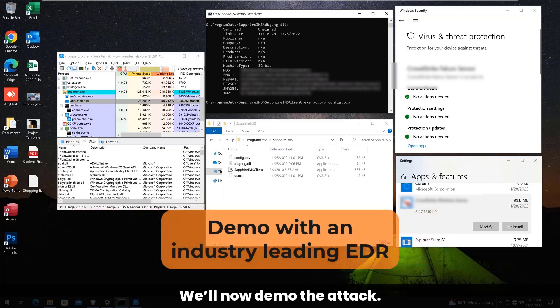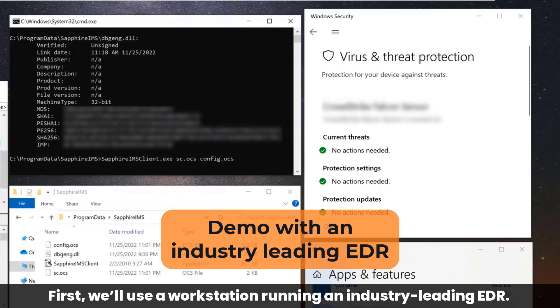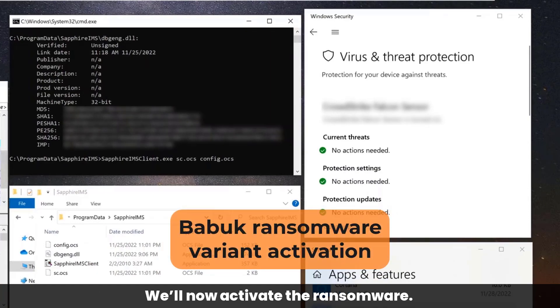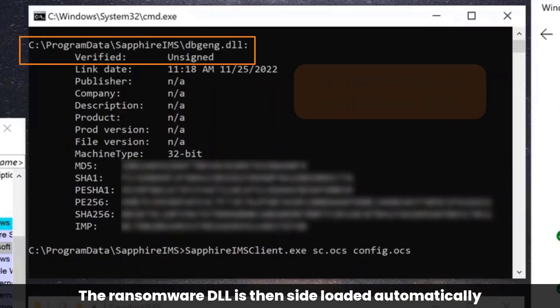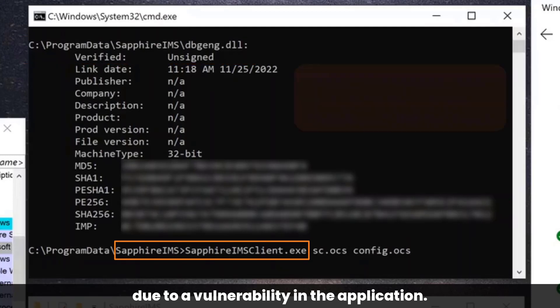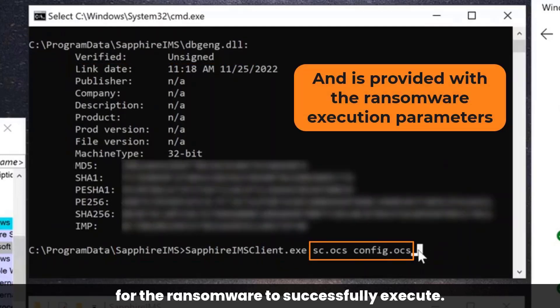We'll now demo the attack. First, we'll use a workstation running an industry-leading EDR. We'll now activate the ransomware. The executable is a signed legitimate Microsoft application. The ransomware DLL is then sideloaded automatically due to a vulnerability in the application. We see two parameters that are passed for the ransomware to successfully execute.